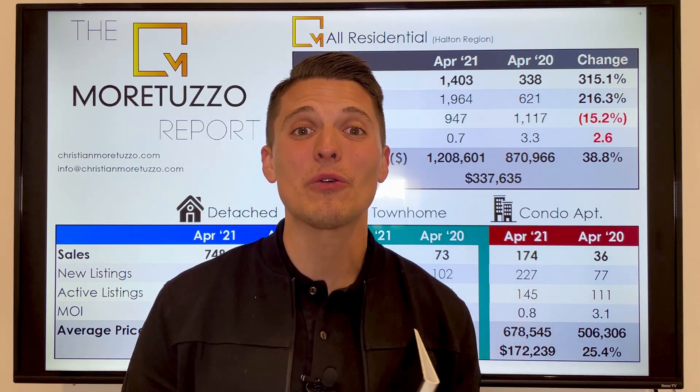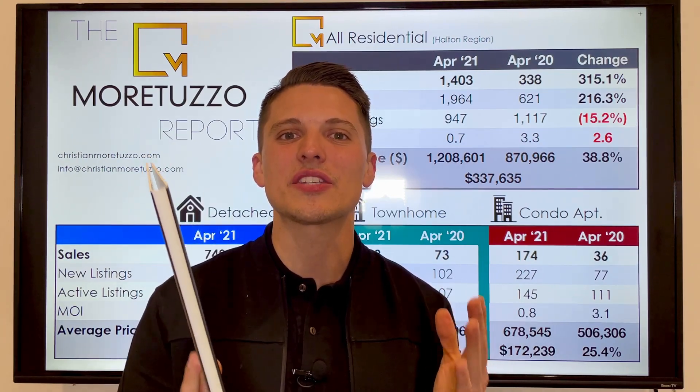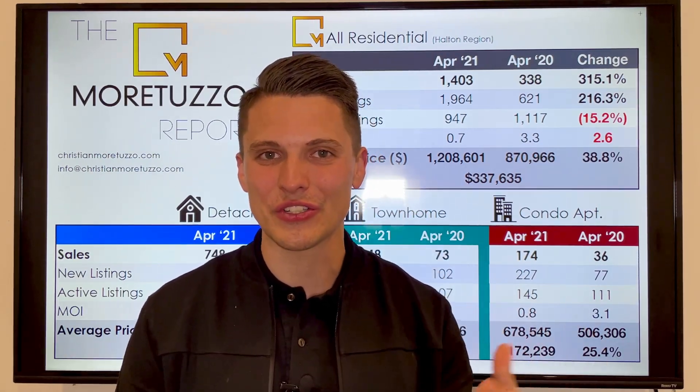In practice, what this means is instead of seeing 25 or 30 offers on a home, I'm more commonly seeing 3 to 5 offers on a home right now. Which is great news, and this is probably the break you've been looking for if you are a purchaser who's been actively searching on the market for the past 2 to 4 months.